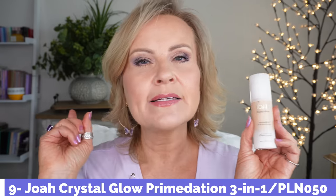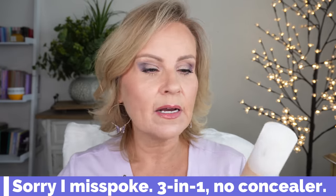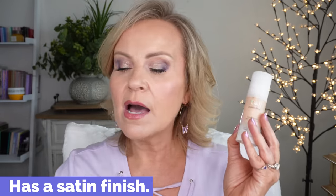The last one I want to talk about is the JOA Crystal Glow Prime-dation — a four-in-one foundation that claims to be your moisturizer, primer, foundation, and concealer all in one. The color ran a little orange and wasn't quite dark enough for me — mine is in PLN050. But I like this foundation — one coat and you're done, it doesn't look super heavy, and it's very long wearing. It wore all day without any break-apart, and with just one coat there's no cakey look. Didn't show texture, didn't oxidize — very pretty.